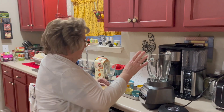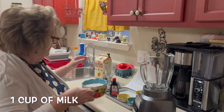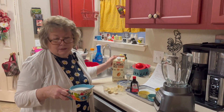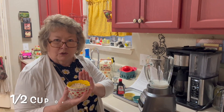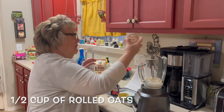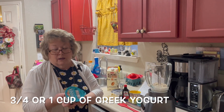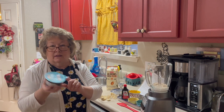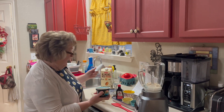In your blender, you're going to add one cup of milk — I've used almond milk, but you could use oat milk, hemp milk, or regular milk — half a cup of rolled oats, and the recipe calls for three quarters of a cup of plain Greek yogurt. This is about a cup, so I didn't measure it off, I'm just going to put the whole container in.